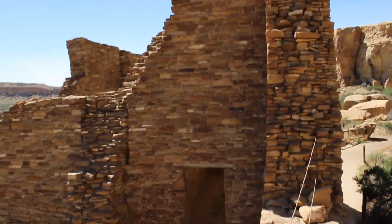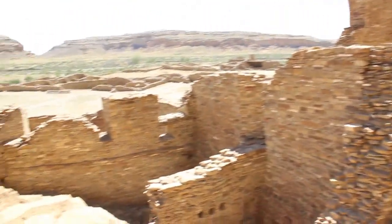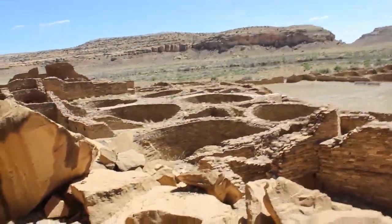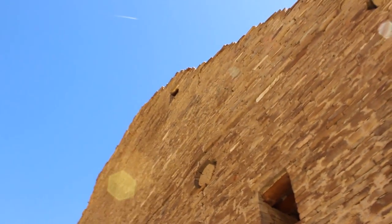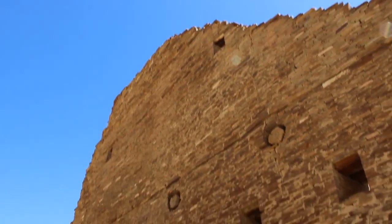They made their walls so thick they were able to build storied structures. This wall, although a thousand years old, is probably 25 or 30 feet tall — multiple stories that they were able to create by making their walls so thick.